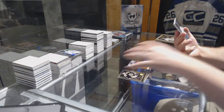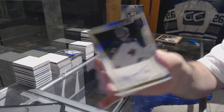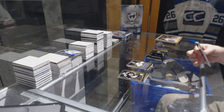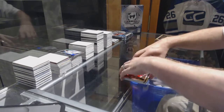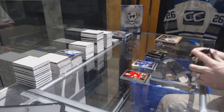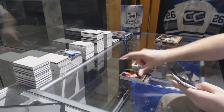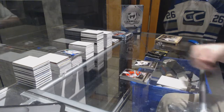For the Minnesota Wild, rookie auto Darcy Kemper, number to 399. We've got a rainbow — sorry, Select Prism for the Rangers, Mark Staal. Double Strike for the Leafs, Dougie Gilmore. Daniel Bang for the Predators.